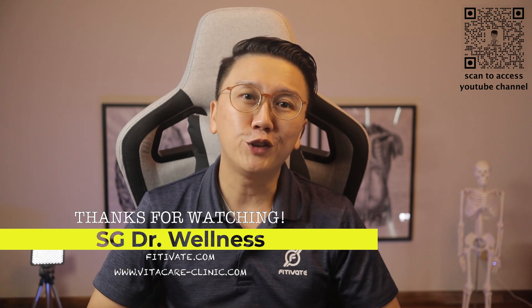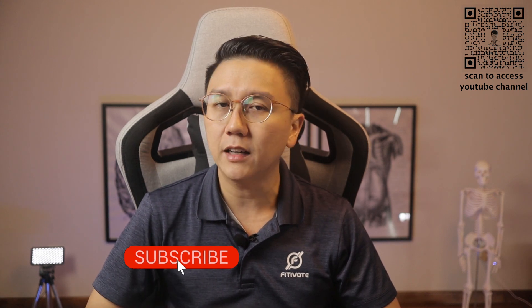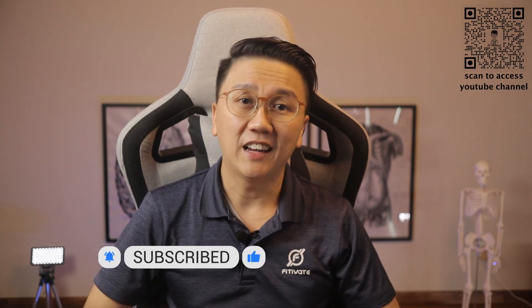Thanks for watching this video till the end. I hope this video can help you understand myopia better and learn ways to prevent or delay the progression of myopia in your child. Subscribe, like, and share. Until the next time, stay safe and stay healthy.